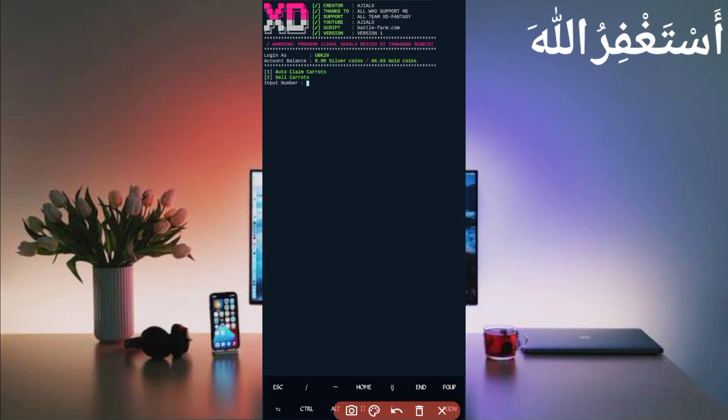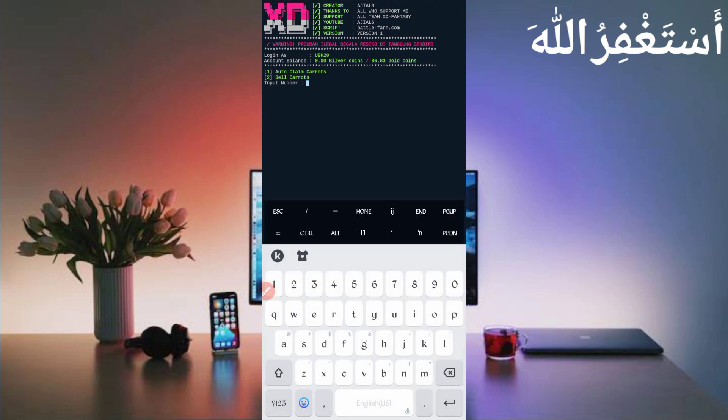Here you can see your account is connected and the balance is showing. There are two earning options: auto claim carrot and sell carrot — use both. First use auto claim carrot; when you reach 1,000 carrots, you can sell them, which equals 0.01 USD for instant withdrawal. Press 1 to claim your carrots unlimited via Termux without any manual work, then press enter and wait for Termux to connect to your account.